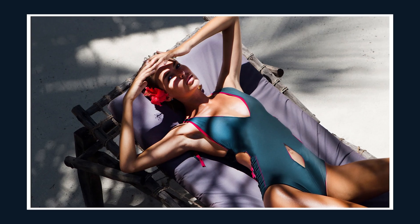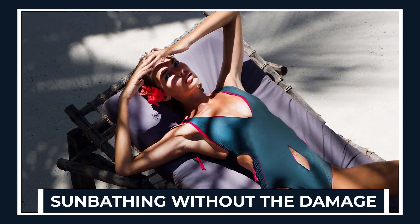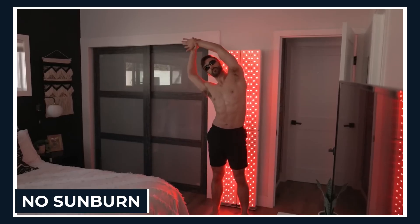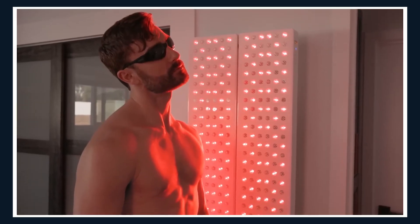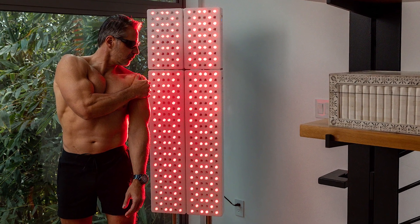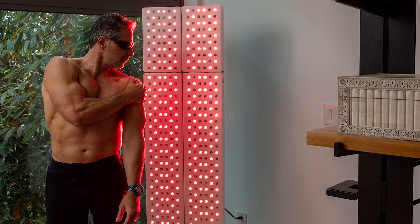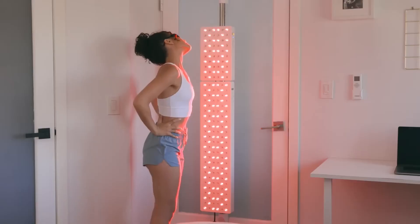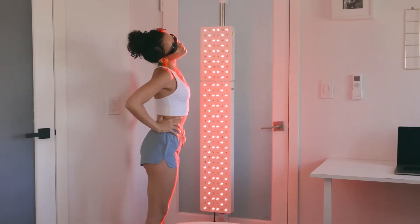Users compare it to sunbathing without the damage — no UV rays, no sunburn, just the healing wavelengths that actually repair cells instead of destroying them. 10 minutes in front of the Solo every morning is stacking energy, balancing hormones, and building resilience day after day. This is the point where people stop saying 'does it work?' and start saying 'why didn't I do this sooner?'